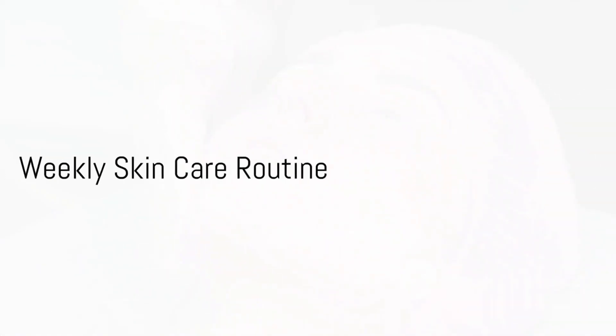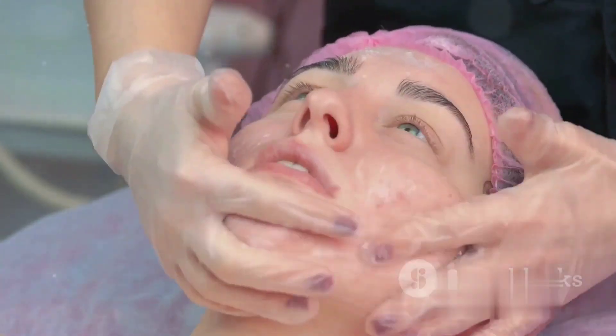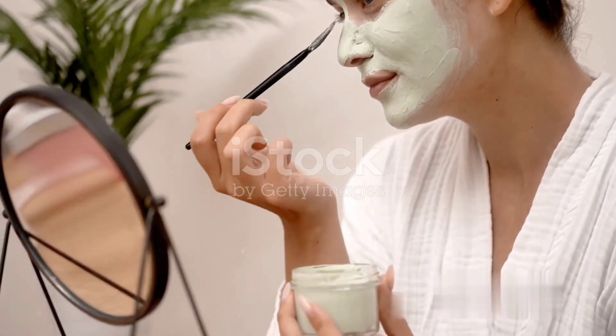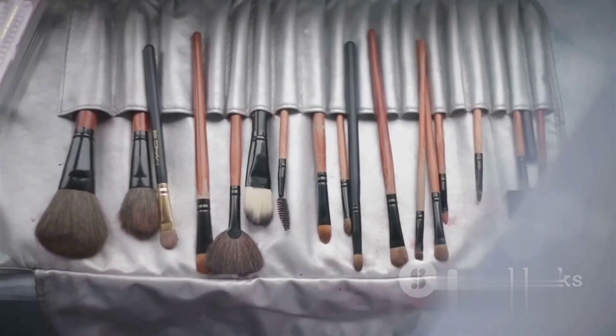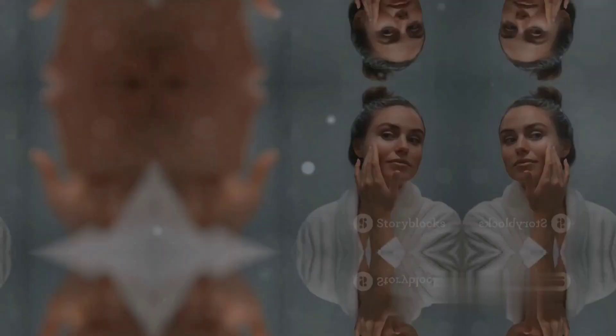Once a week, go the extra mile for your skin. Exfoliate gently to remove dead skin cells that can clog pores. Use a clay mask to absorb excess oil and impurities. And don't forget to change your pillowcases and wash your makeup brushes to prevent bacterial buildup.